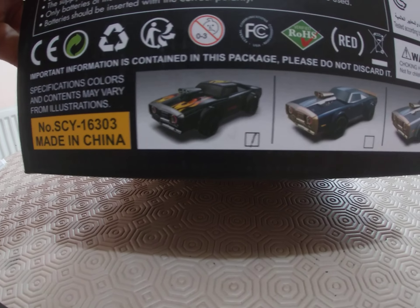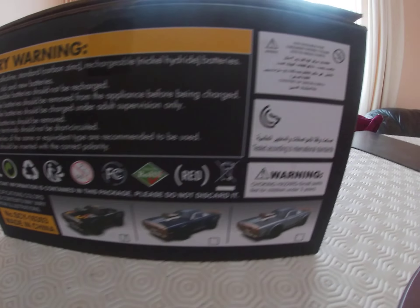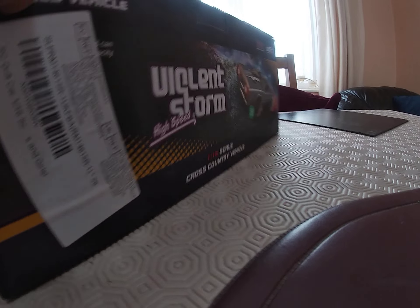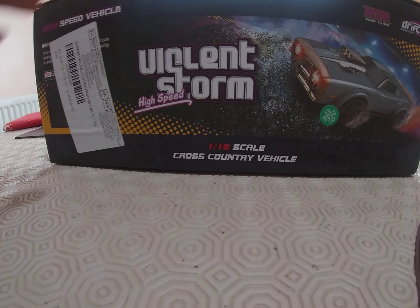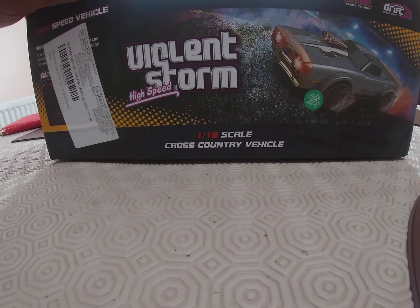That shows all the different bodies you can get on the vehicle. Battery warning — do not mix, blah blah blah. It's a 1/16 scale cross-country vehicle.